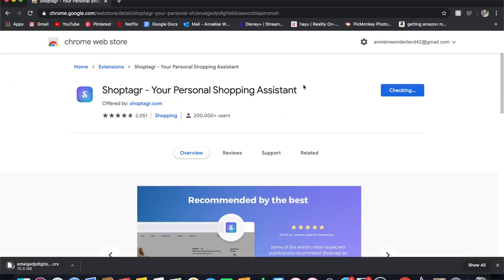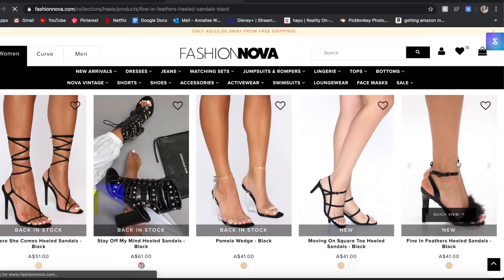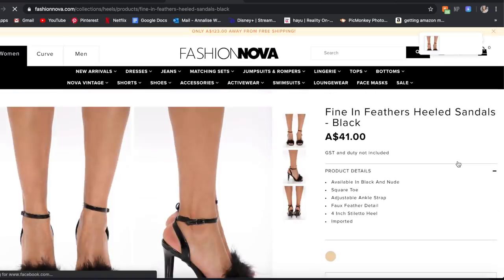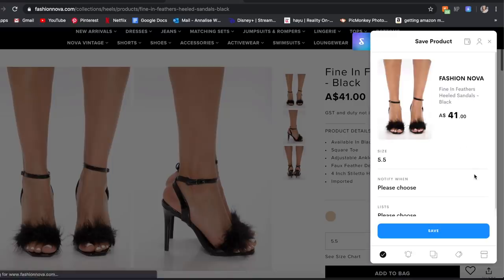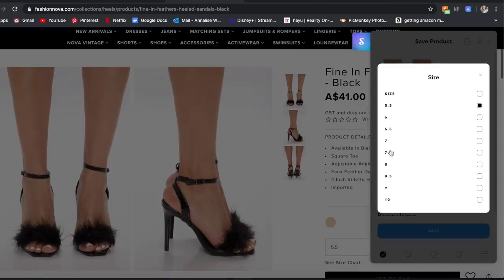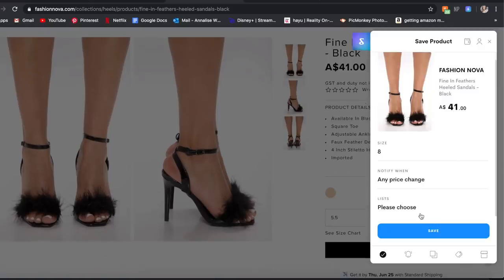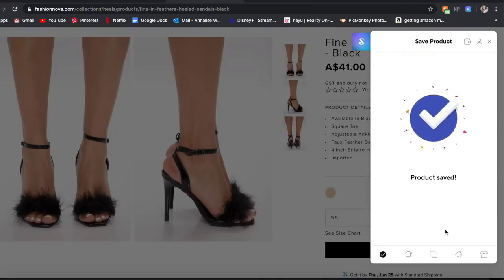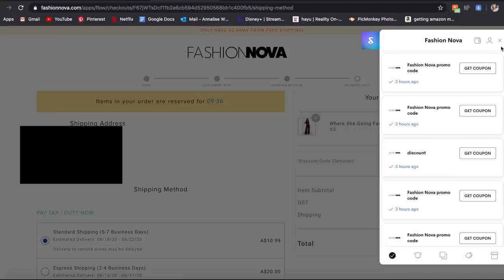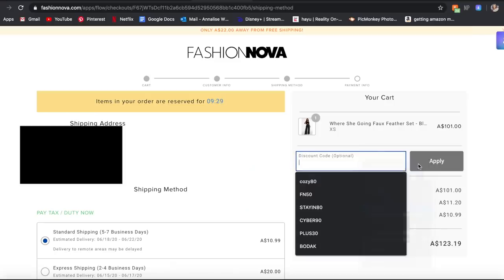ShopTagga works as a free service you can download onto your web browser. You head to your favorite websites, click the button in the top right corner, and save items you like to your ShopTagga list. When those items go on sale or come back in stock in your size, ShopTagga sends you a notification via email or a push notification if you download their mobile app. You can also use ShopTagga to view coupon codes at checkout — the other day I saved 30% off when ordering on Fashion Nova.